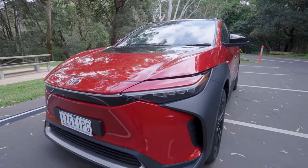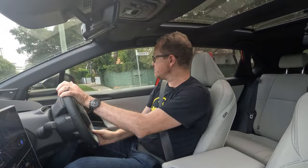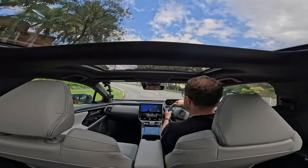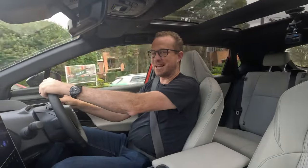On the road, it drives exactly how you would expect an electric Toyota to drive — really good, really smooth, and feels really composed. It's like when you drive a hybrid Camry, CH-R, or RAV4 in electric mode, except there's no petrol engine, so its performance is actually really predictable in that way. It's not crazy fast like a Tesla Model 3 Performance or a dual-motored Polestar 2, but it is really zippy. Zero to 100 in about six and a half seconds is not exactly slow.